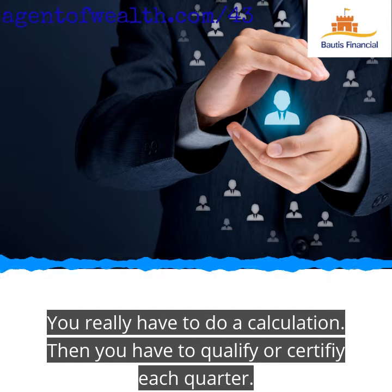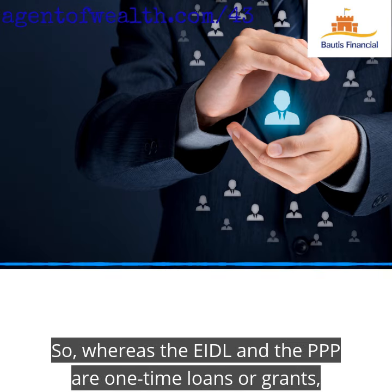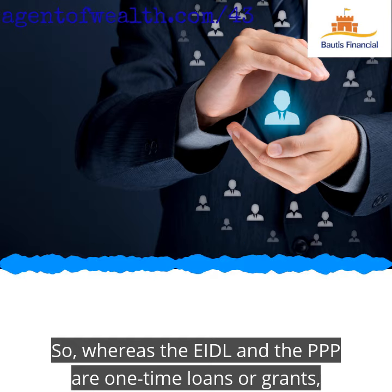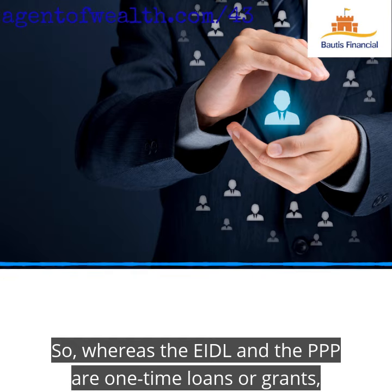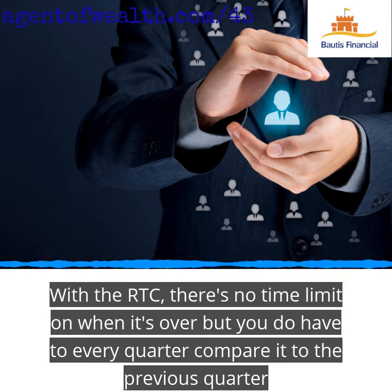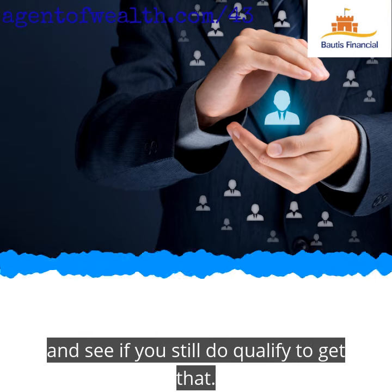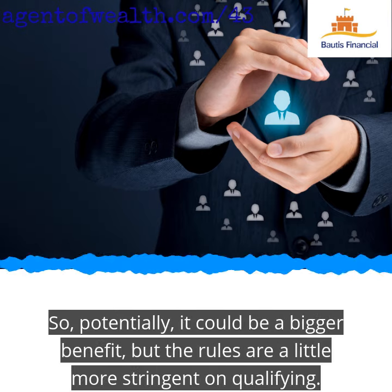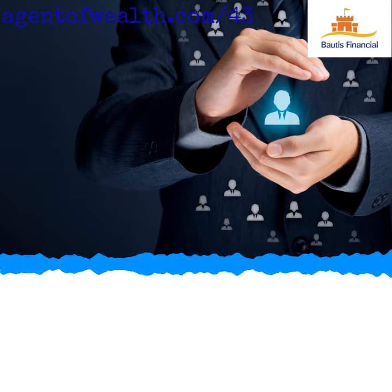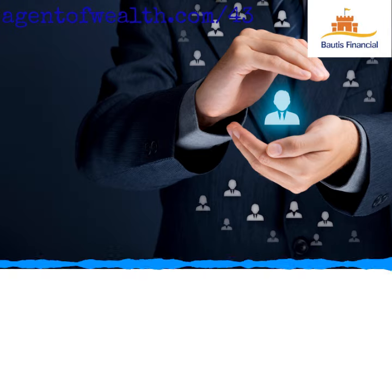You really have to do a calculation and certify each quarter. Whereas the EIDL and the PPP are one-time loans or grants, the ERTC has no time limit on when it's over. But every quarter, you have to compare it to the previous quarter to see if you still qualify. So it potentially could be a bigger benefit, but the rules are a little more stringent on qualifying.